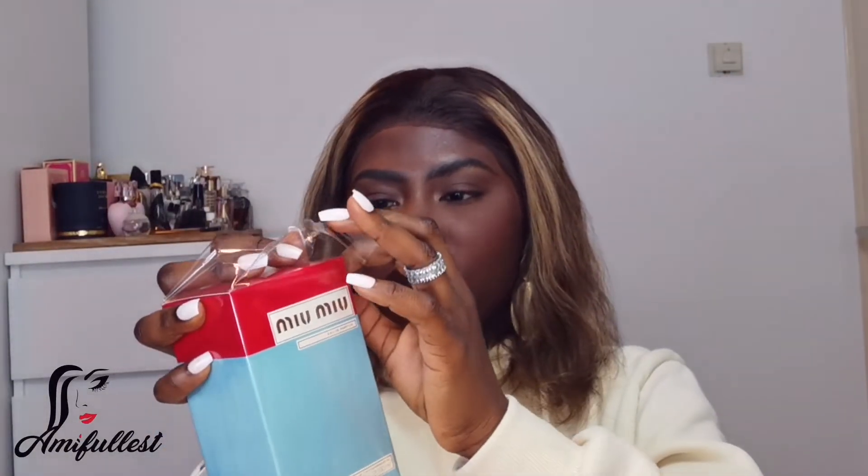If you guys want to know what perfume I use most of the time, follow me on my Instagram, because I do sometimes put on my story which perfume I'm wearing for certain occasions. So yeah, let's do the unboxing. First, we're going to open this bag — this plastic. I think on the side here — let's just tear it.